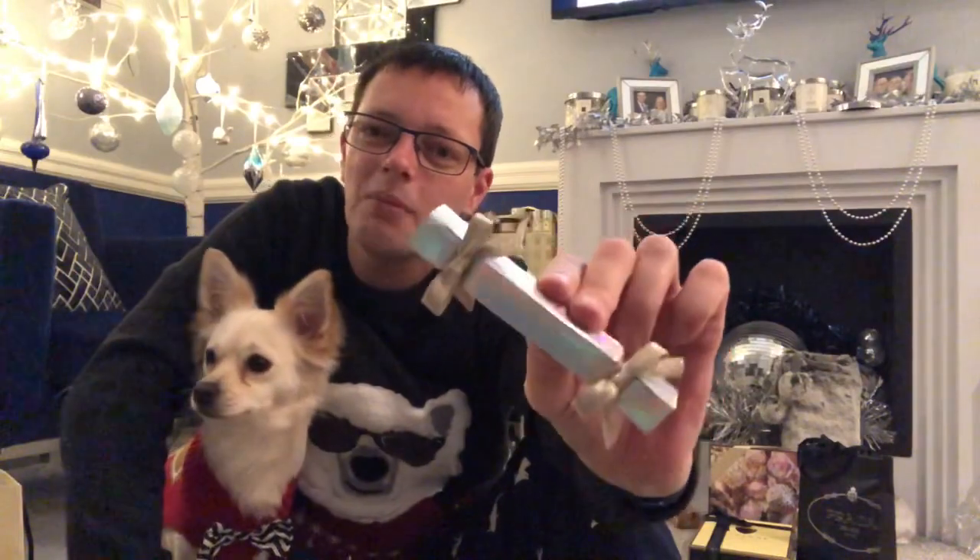These are Christmas crackers with miniatures. Not sure how to get into it without ruining the bow — oh, it's elastic, that's alright. We've got a sample of Peony and Blush Suede inside. There we go, that's that.